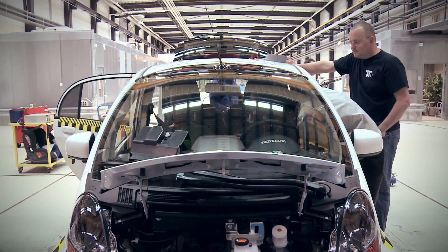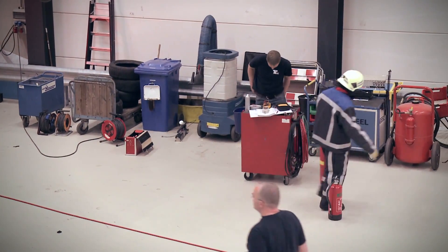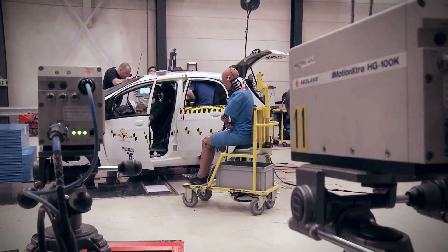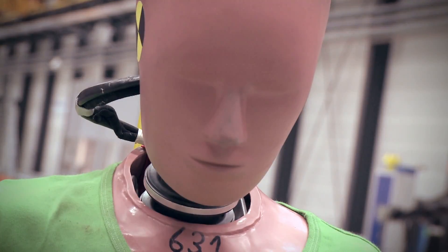During the test, we have the fire department ready to help if there is anything happening. After the test, we have somebody with protective clothing on who will measure if there is any voltage on the vehicle itself.